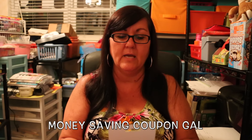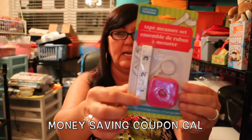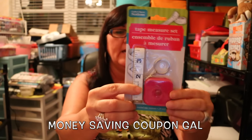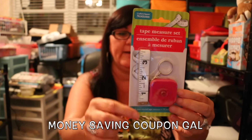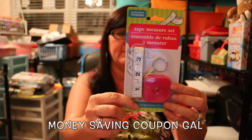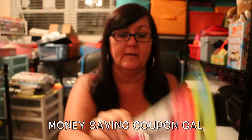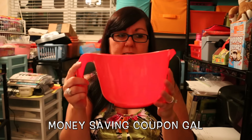Then I got this tape measure set. It has the cloth tape for sewing and then a regular tape measure. I thought this was really cute, and actually my cloth one is starting to fray so I needed to replace it. I thought it would be nice to carry in my purse or in the car, because it seems like whenever you go to Home Depot or Lowe's you always wish you had brought a measuring tape.